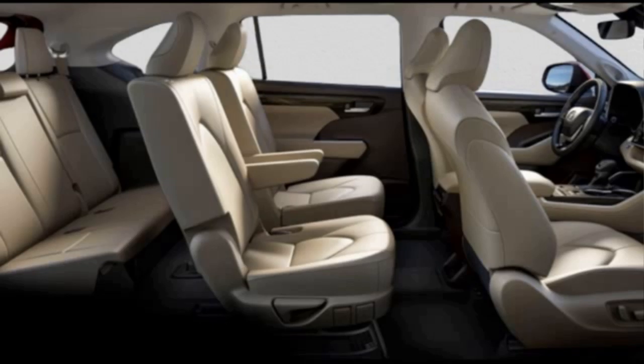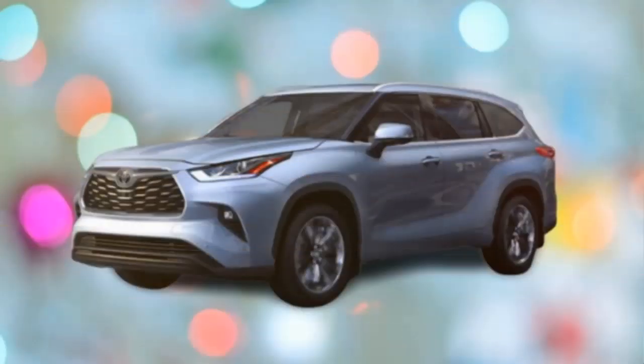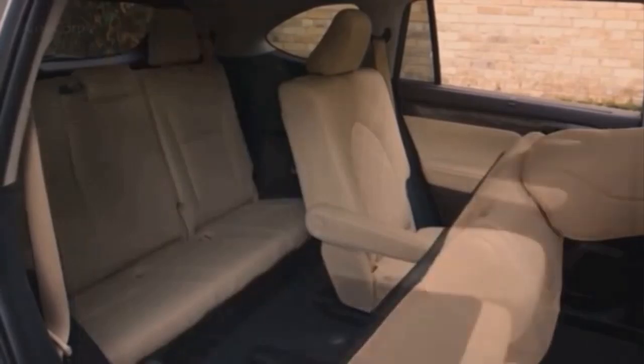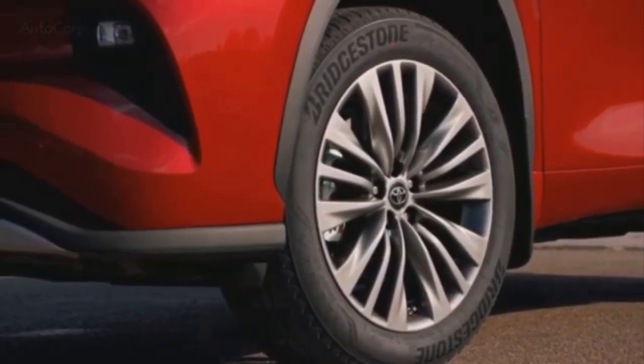Customers will be offered several packages of equipment: L, LE, XLE, Limited, and Platinum. These come with 18 to 20 inch aluminum wheels. A few brand new colors are also available: Magnetic Gray Metallic, Moondust, Ruby Flare Pearl, Blue Print, and Opulent Amber.